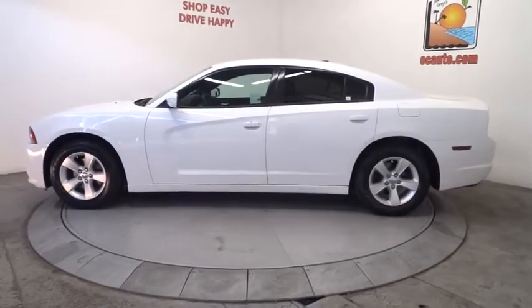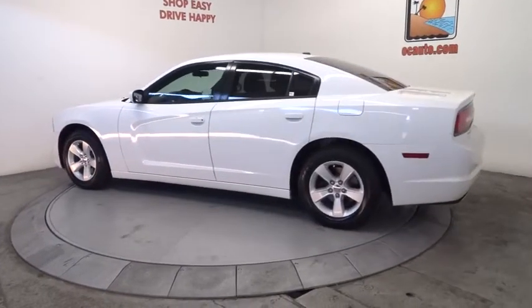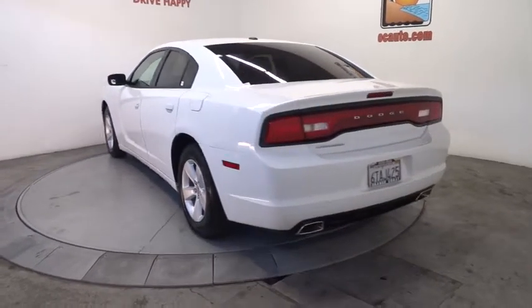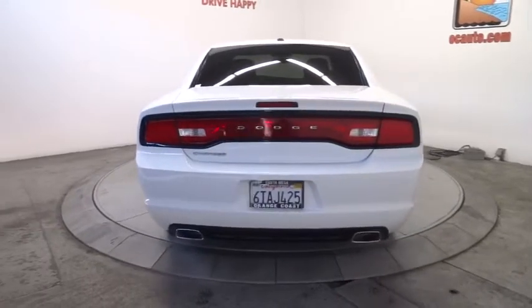Peace of mind comes standard with Charger's 5-star government front and side impact crash test rating, and is priced below $20,000. This vehicle has less than 45,000 miles.